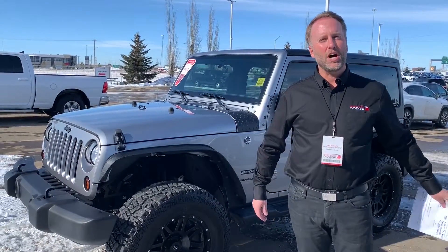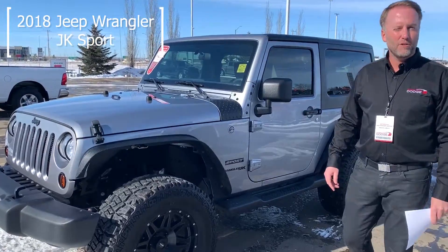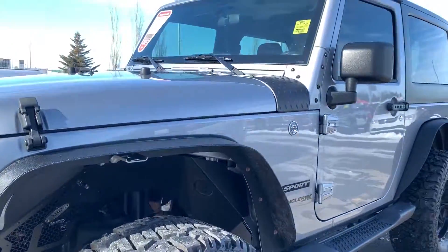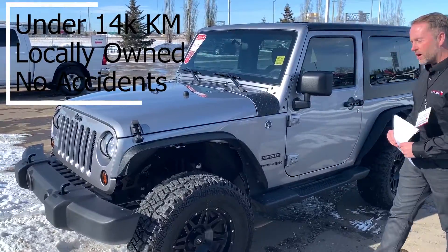Hi everybody, Scott here from Sherwood Dodge with my deal of the week. This is a 2018 Wrangler. It's got aftermarket Pro-Comp wheels on it, it's got a lift kit. The coolest thing about this vehicle is it's ridiculously low kilometers — under 14,000 kilometers.